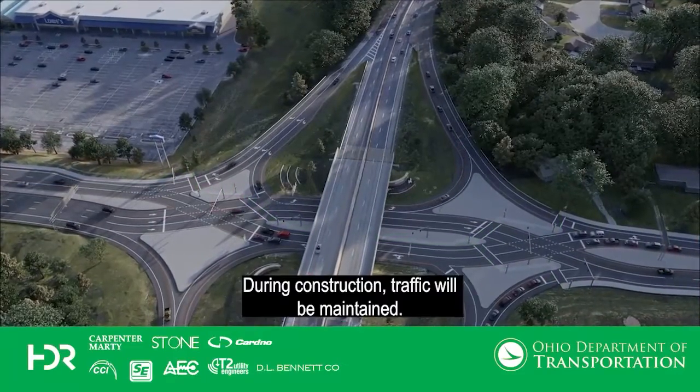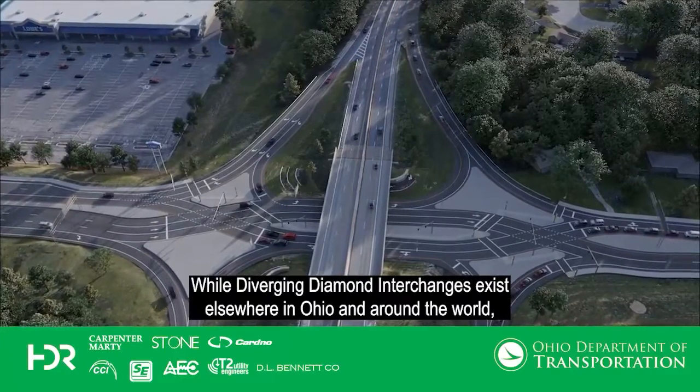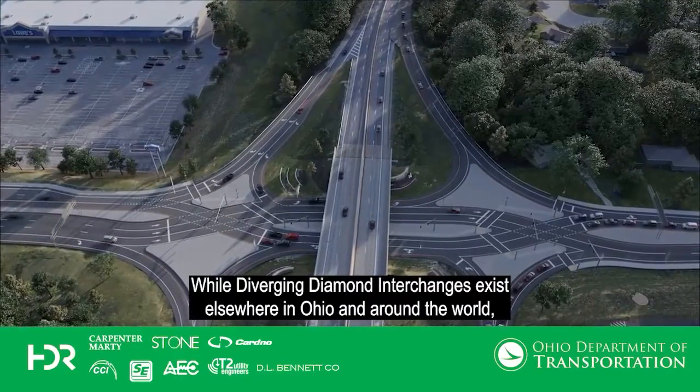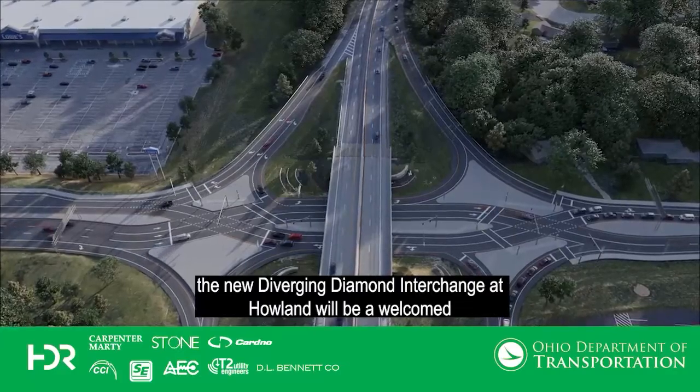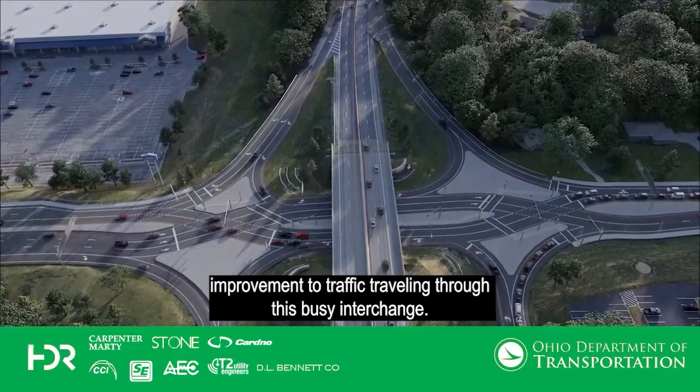During construction, traffic will be maintained. While diverging diamond interchanges exist elsewhere in Ohio and around the world, the new diverging diamond interchange at Howland will be a welcomed improvement to traffic traveling through this most busy interchange.